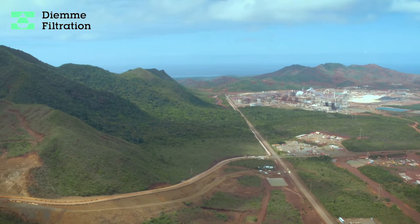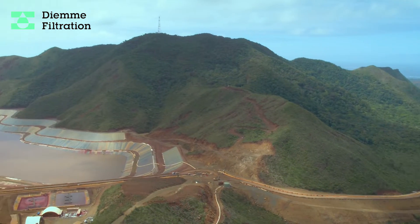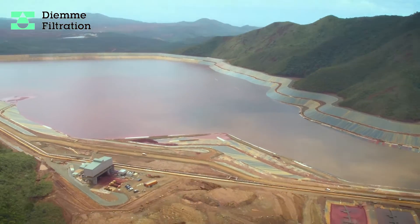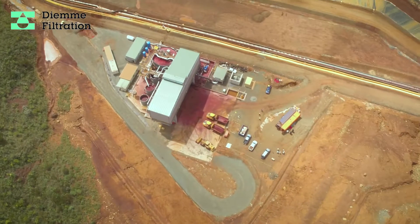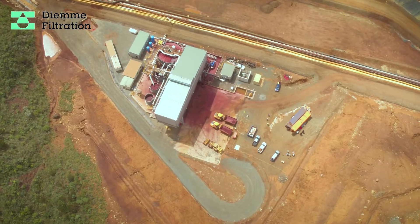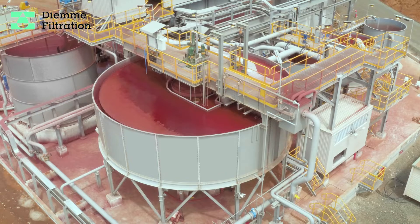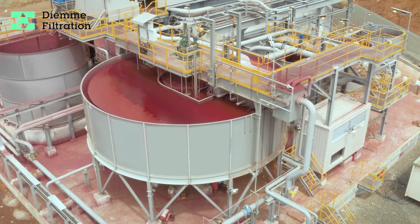Management of tailings has become a priority in mining, particularly at mine sites with long-expected life or near-capacity tailings dams. With recent tailings dam failures and increased scrutiny of mining operations, it has become more challenging to obtain environmental permits to build new dams.